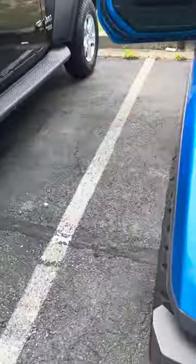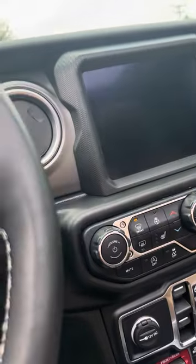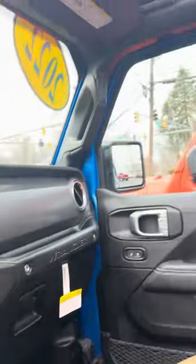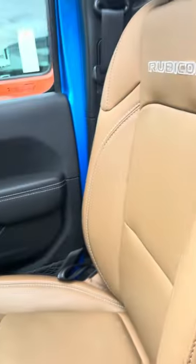It has the tan saddle interior, heated seats, heated steering wheel. It is an automatic. It's in very good shape — it's extremely clean.